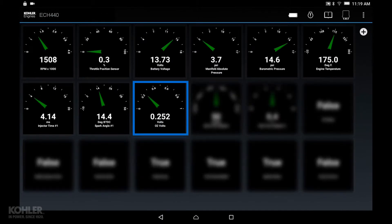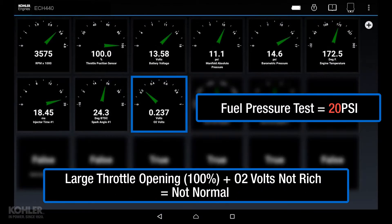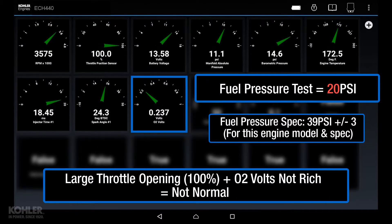In this example, lean O2 voltage is seen at varying speeds and throttle openings. Fuel pressure was tested and found to be less than 20 psi. This engine was running lean due to low fuel pressure, and oxygen sensor voltage accurately identified this.